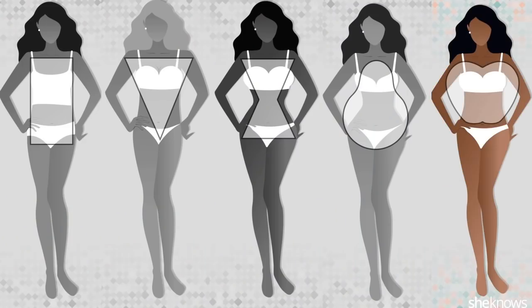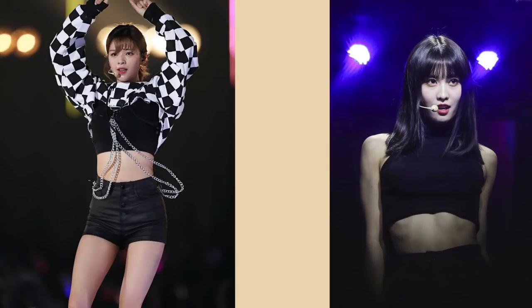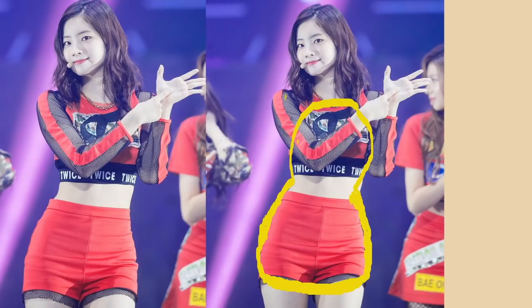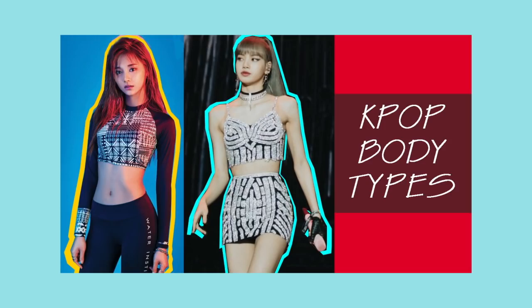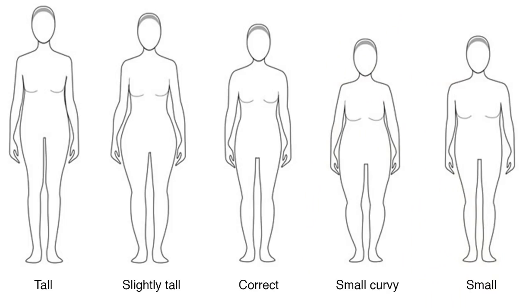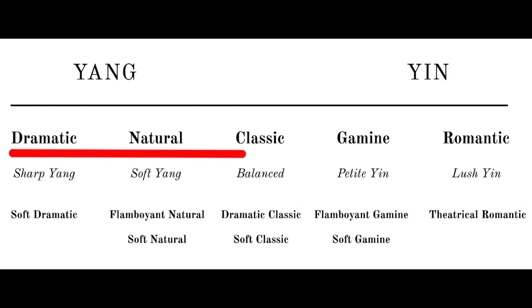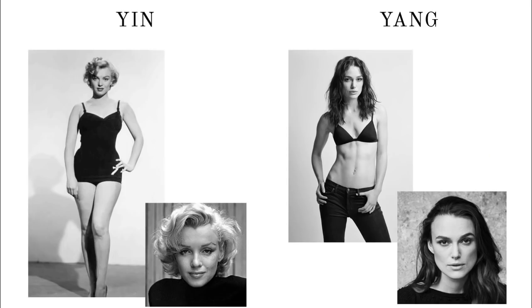When we think about body types, we think about the basic categories: hourglass, inverted triangle, rectangle, apple and pear. Kiwi Body Types is a whole different classification that takes into account facial features, bone structure, height and overall image. There are five main body types, ranging from really feminine and soft, also called yin, to sharp and masculine, known as yang.